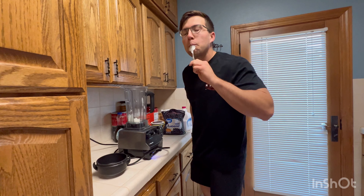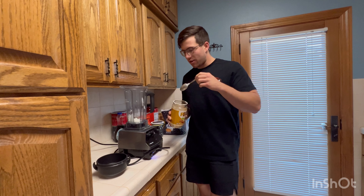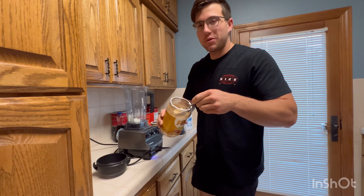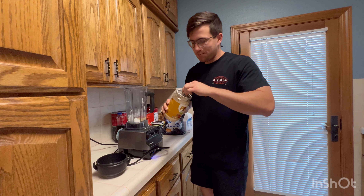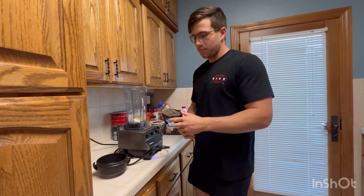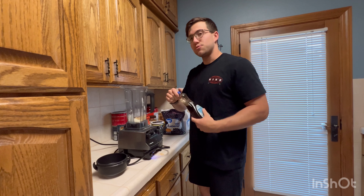Next up, powdered peanut butter. If you've ever had powdered peanut butter, I suggest you try it — it goes with about anything. You can mix it up, put it in pancake batter, put it in smoothies. Next up, sugar-free syrup. It comes with only 15 calories and adds a little kick and taste to your smoothies.